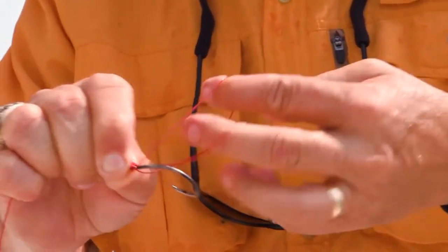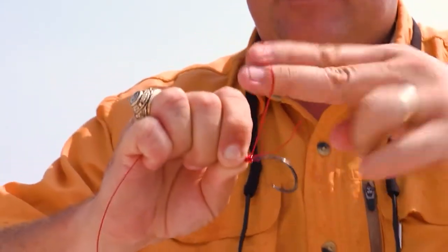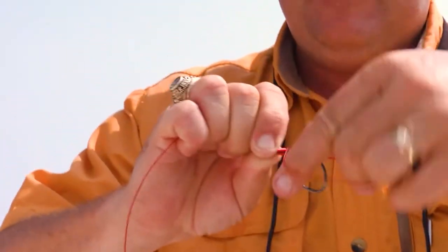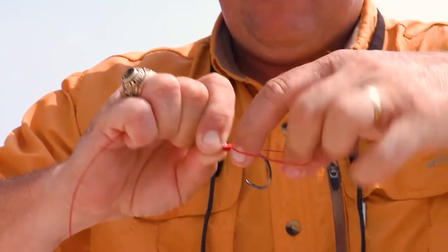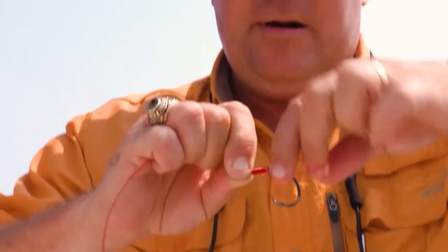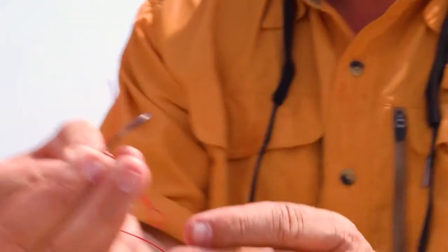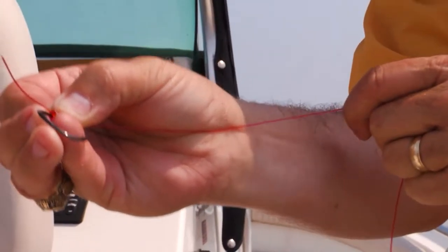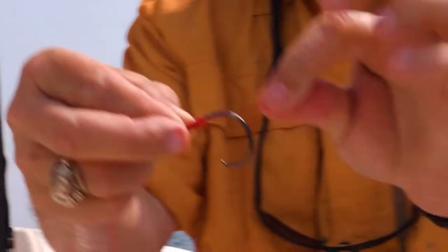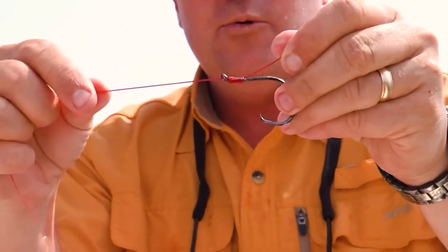Every time I make a loop, I try to keep it tight against the previous one. After about 10 loops, I take my middle finger, put pressure there, and take these two fingers — we've got everything in one hand. Take the line and draw it tight. Then take the tag end and pull it. Pull tight, trim this off, and we're ready to fish.